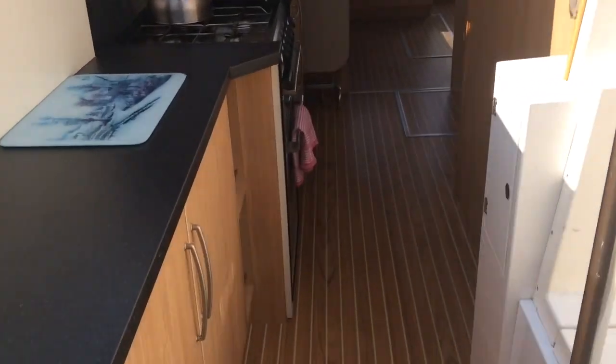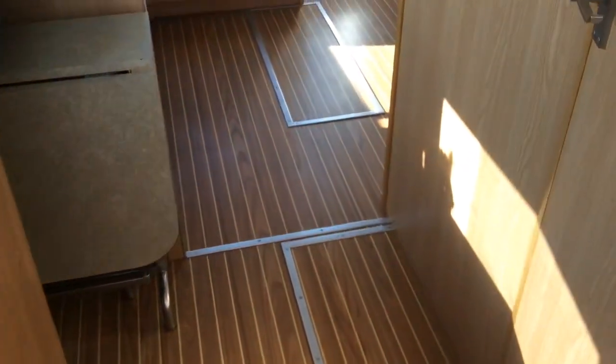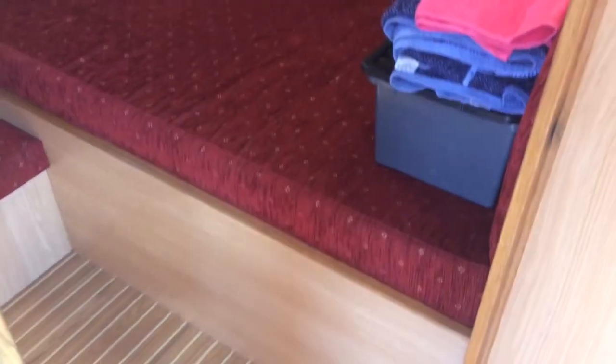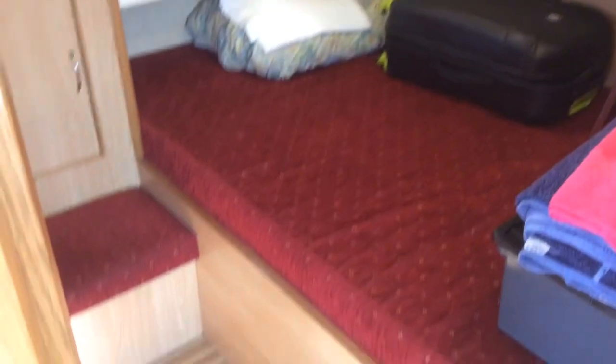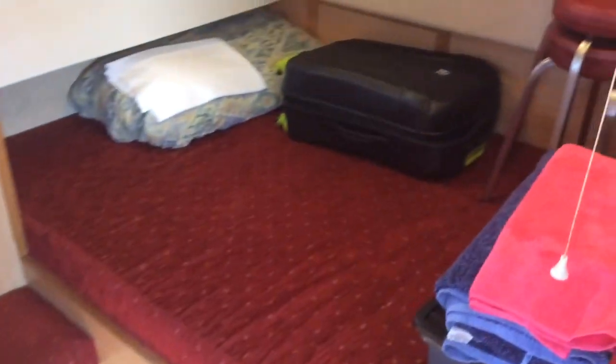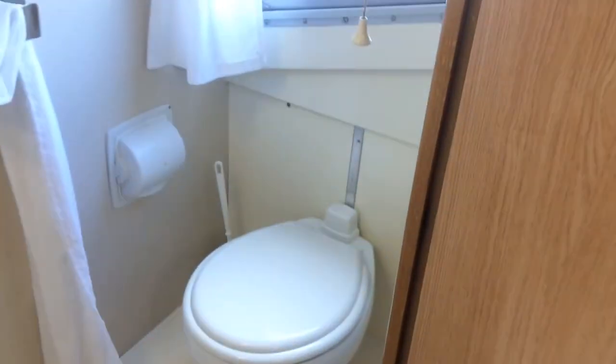Now we go through to the second cabin - another double. Very spacious, holly and teak flooring, huge double bed - excuse the mess, we're about to get off tomorrow. There's another wardrobe in there and another really spacious ensuite heads.